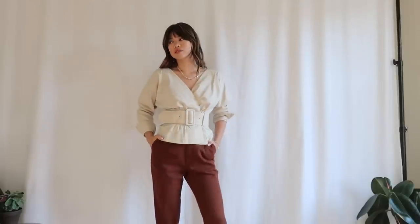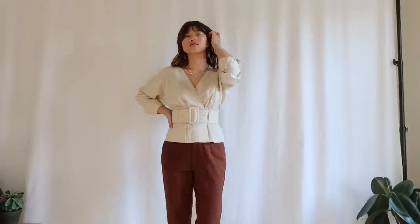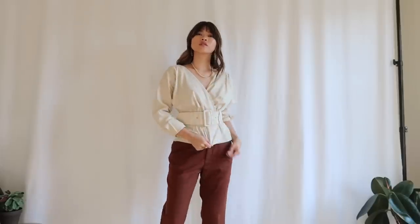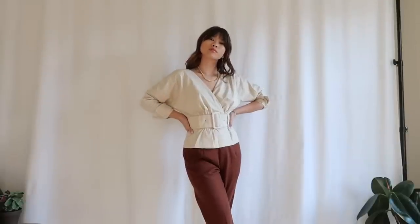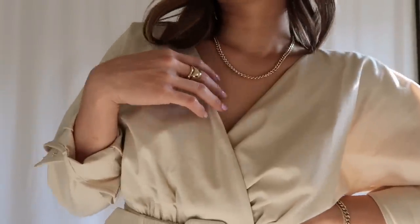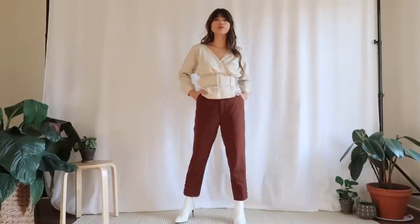I've got those same Petite Studio trousers back on — I forgot to mention that the sides of these pants have buttons on the bottom, which are so stinking cute. I love that detail. I've got on a pair of white boots — again, I am not against wearing white in the winter and fall; white is just so crisp and classic. My top is from & Other Stories; I got this one in Paris and I love the shape of it. I probably wouldn't wear this day-to-day but I could definitely see myself wearing this to an event.